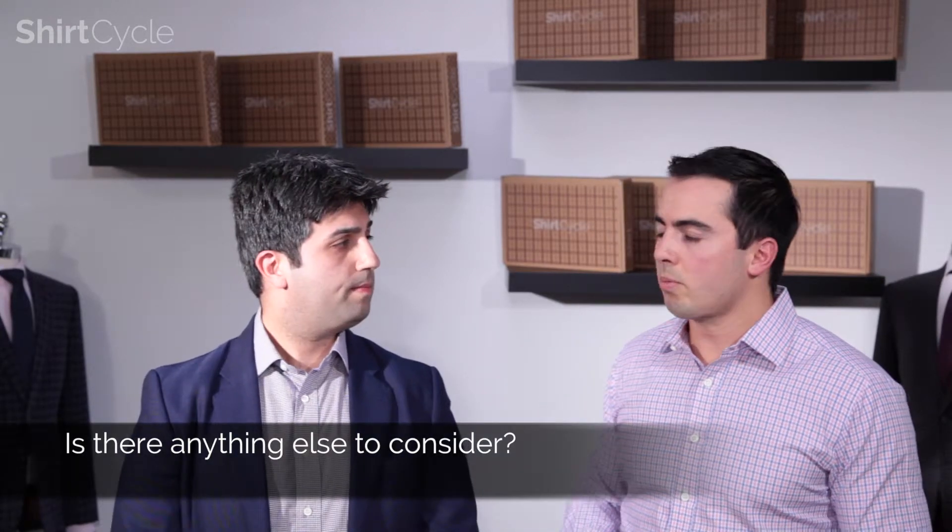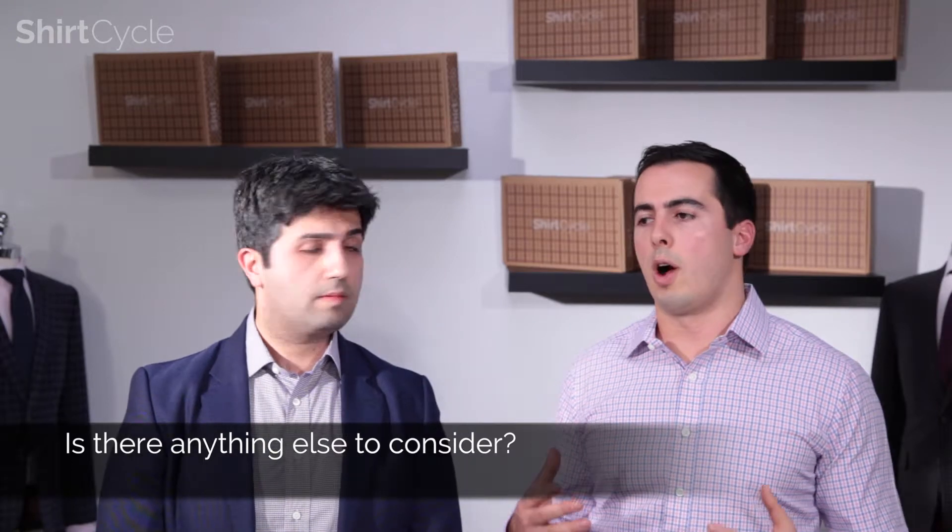Is there anything else to consider? Yeah — last thing is color. I don't put a lot of weight in this, but psychologists do. For example, blue means trust and green means growth. So those color choices may mean a lot for your business. Like if you're creating a security company, you may want to do blue — I think ADT uses blue because that conveys trust.